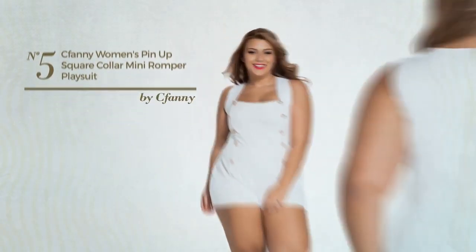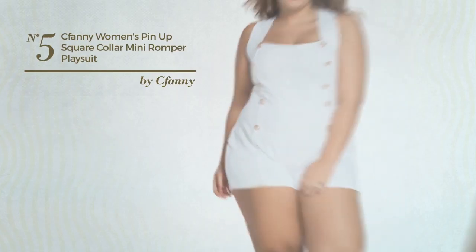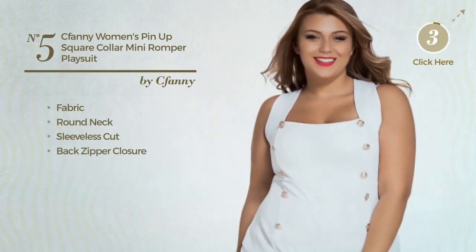Number 5: A Night Mini Length Playsuit Jumpsuit. Featuring a sexy style, produced with soft fabric, this jumpsuit includes a round neck, sleeveless cut and back zipper closure. Available in 5 other colors.